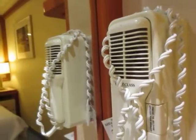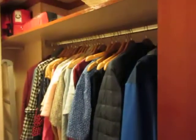A phone, hair dryer. I'll show you the bathroom. There's cupboards here, a safe. Nice size closet — hang all your clothes.